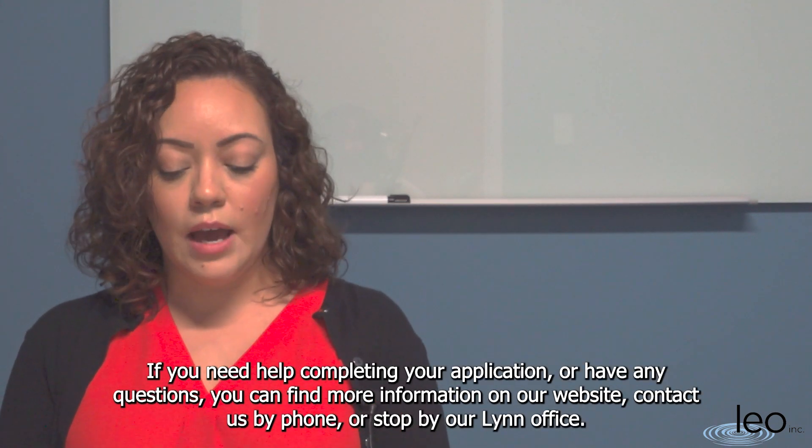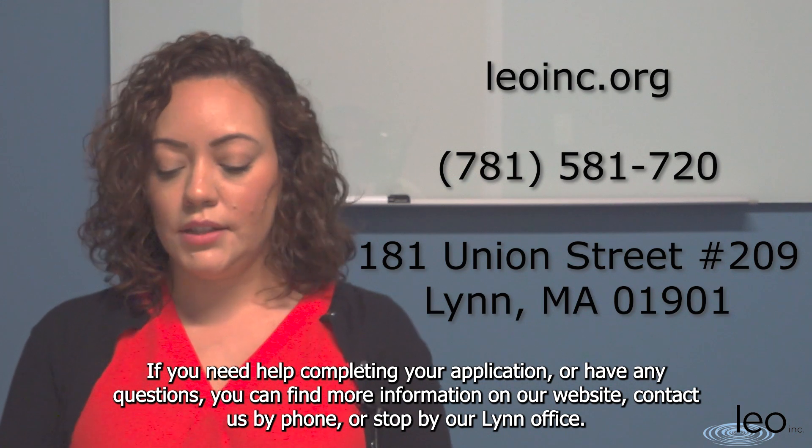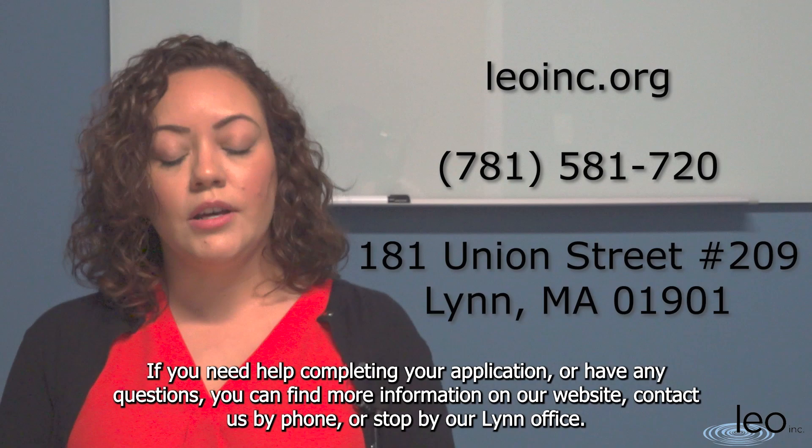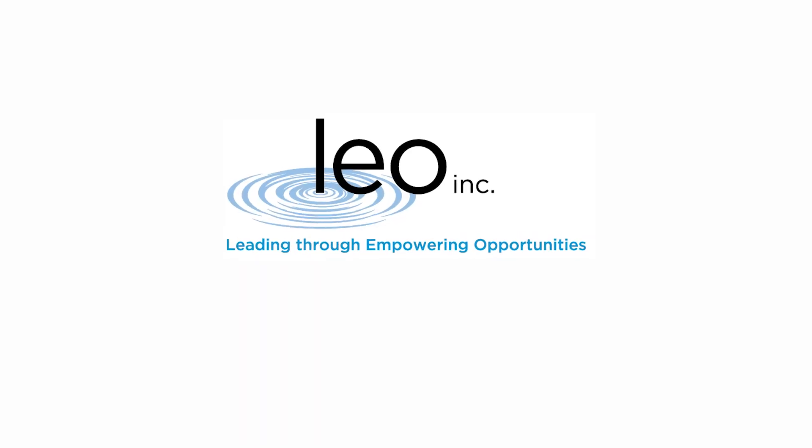If you need help completing the application or have any questions, you can find more information on our website, contact us by phone, or stop by our Linn office.